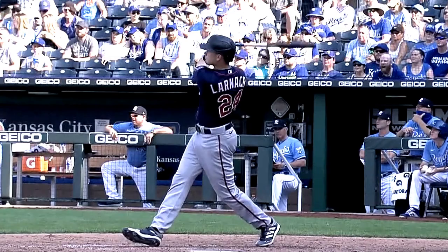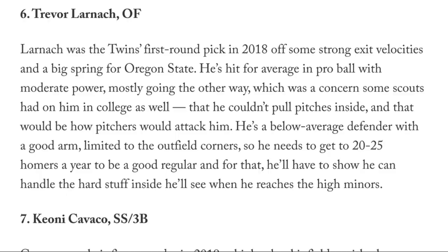His 6th of the season. We're going to take a look at his other 5 in just a moment. But Keith Law of The Athletic pointed out in his Twins prospect list this year that Larnik's ability to pull inside pitches was sort of a concern that scouts had.